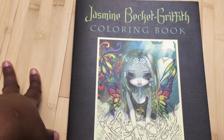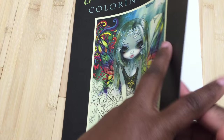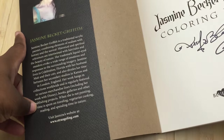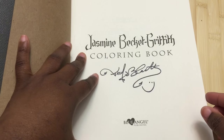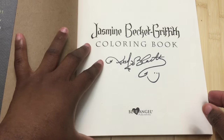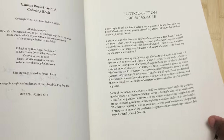Her work has appeared in all sorts of things — figurines, many books, a tarot card deck, and all sorts of other things — and has been used by many different companies. When you open it, there's a picture and some information about her as well as her website. This is the first book I've received from an artist that was autographed, which was really exciting.